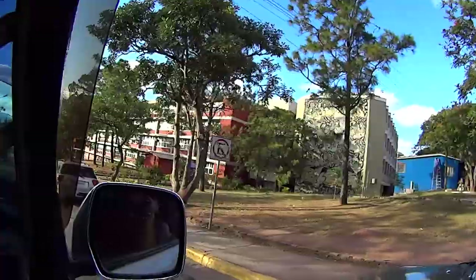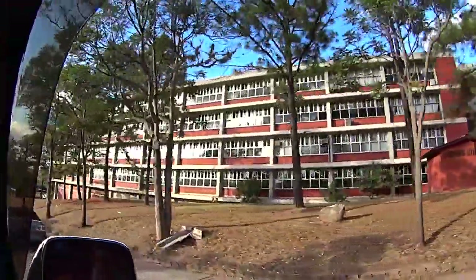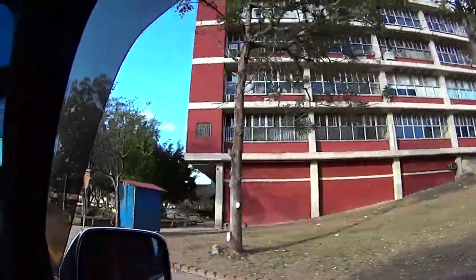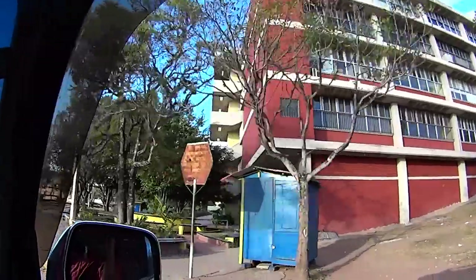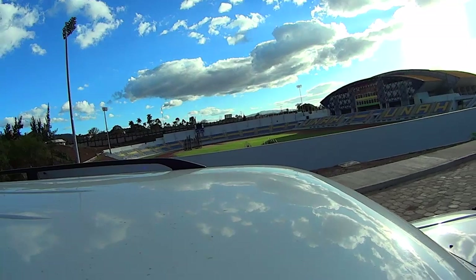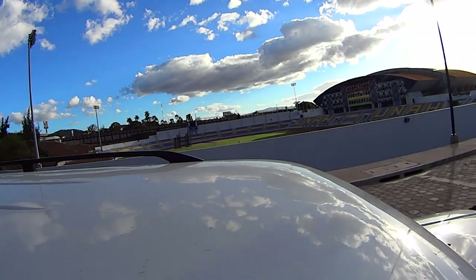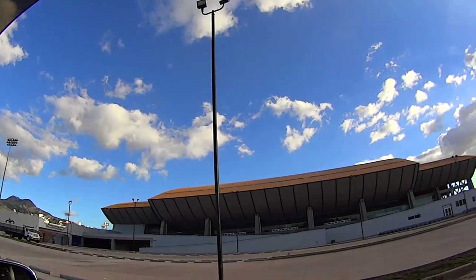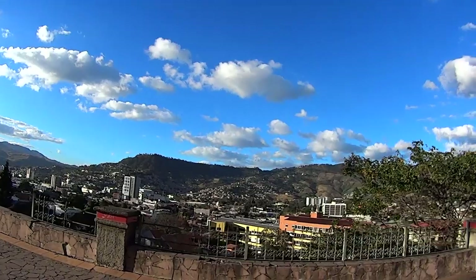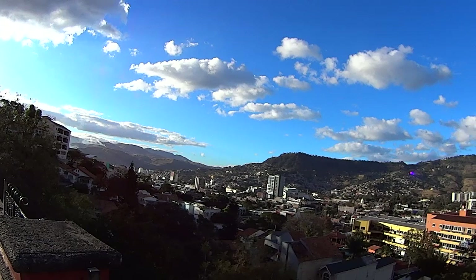We came to see the university where Armin goes to — it's the Autonomous University of Honduras. It's a great view of half the city of Tegucigalpa.